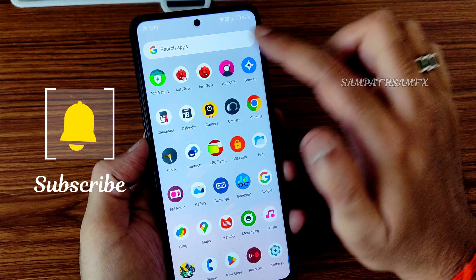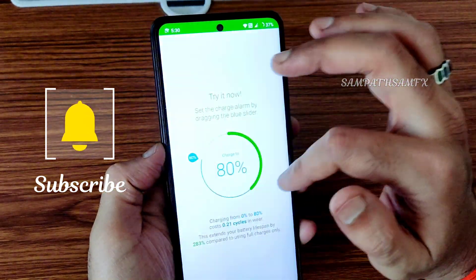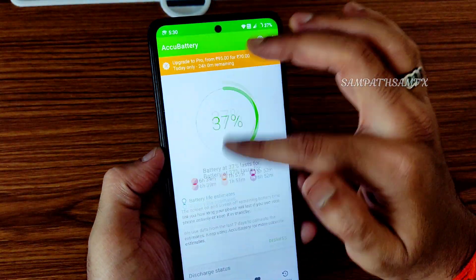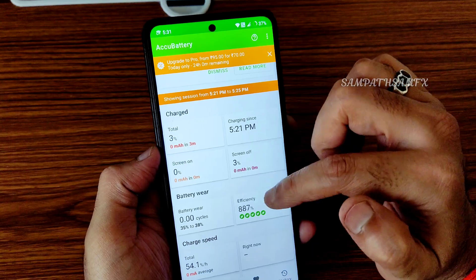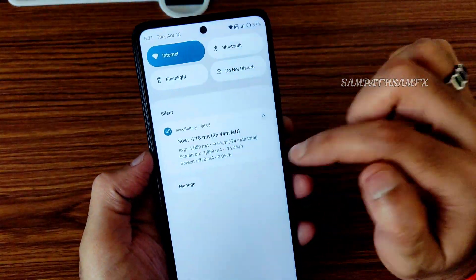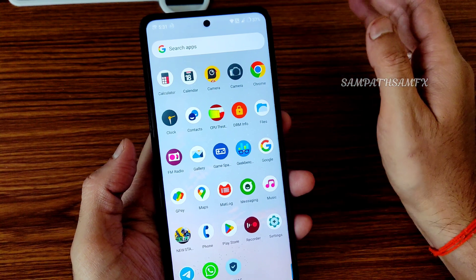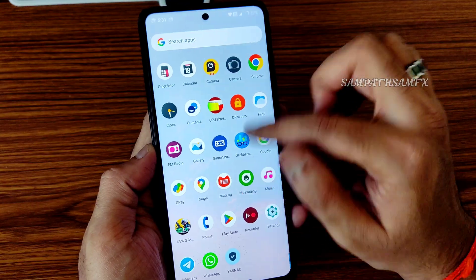Let me check AccuBattery — I should have enabled it before. The efficiency is 88.7%. Battery life will be discussed a little bit later. The app drawer is very smooth and quite different compared to other ROMs — it's not a Pixel launcher but it is smooth enough.